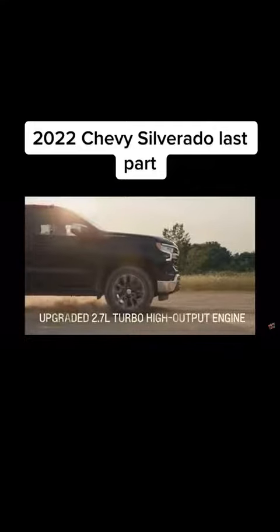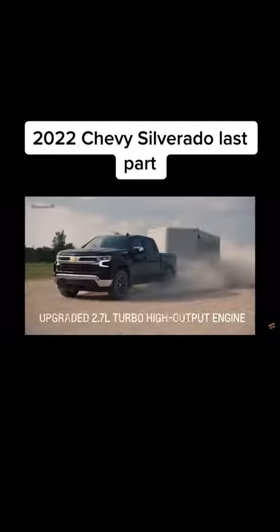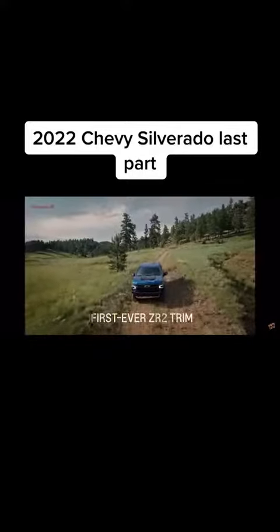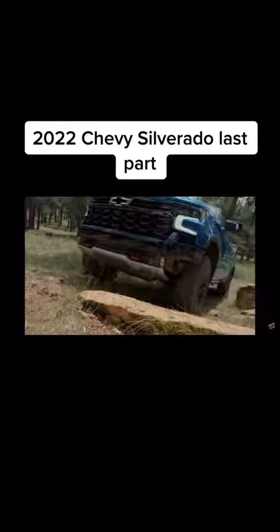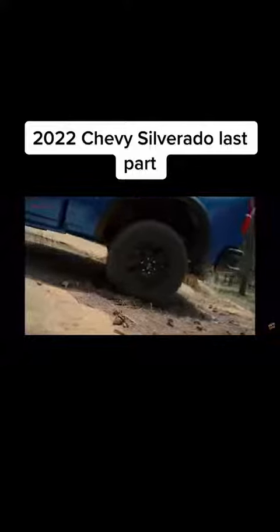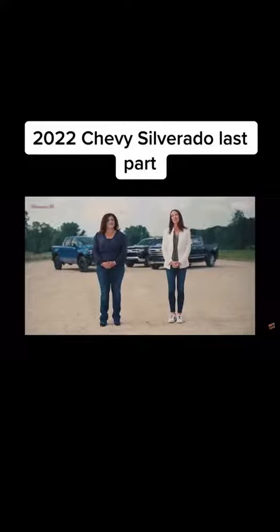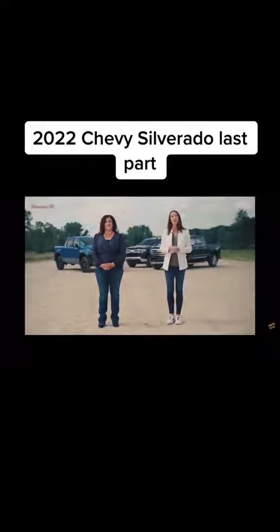A significantly upgraded 2.7 liter turbo engine features best-in-class torque. And the ZR2, our new flagship lifted truck, offers a unique balance of off-road guts and on-road manners. We're so excited to share the new 2022 Silverado with our customers — we know they're gonna love it just as much as we do.